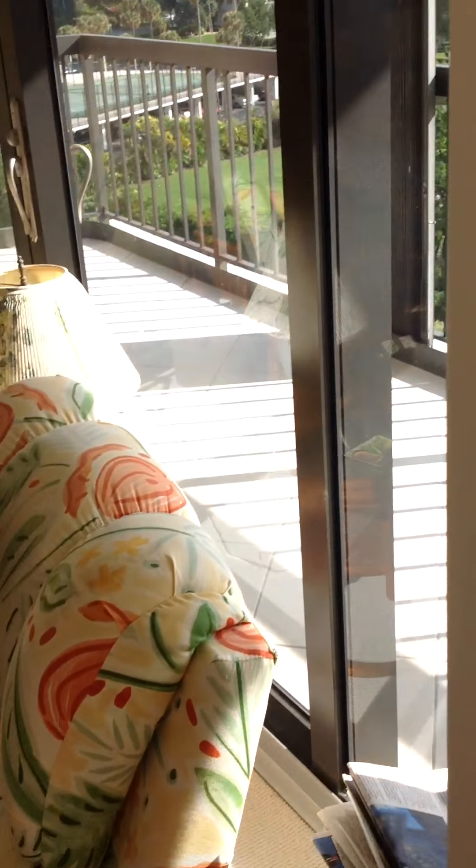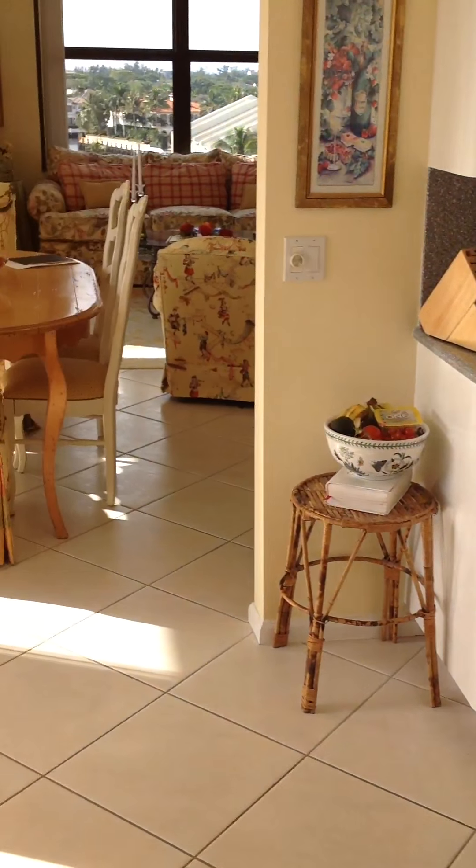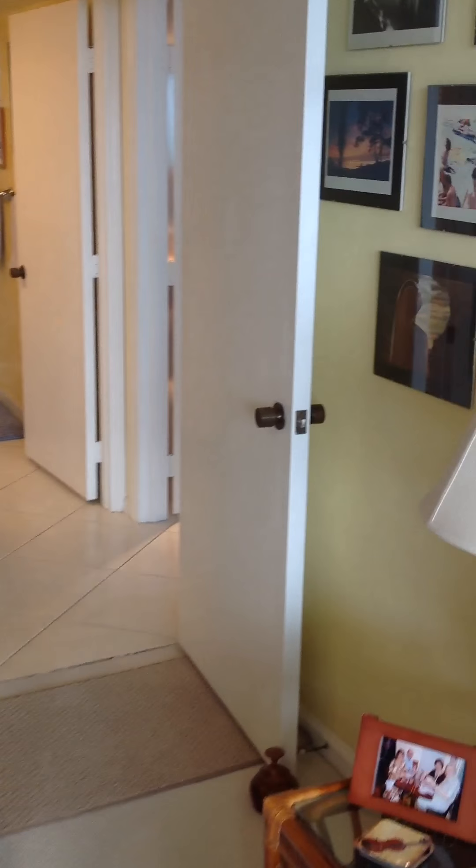This could easily be a third bedroom, because these doors here do close, so they're using it as an office, a man cave.